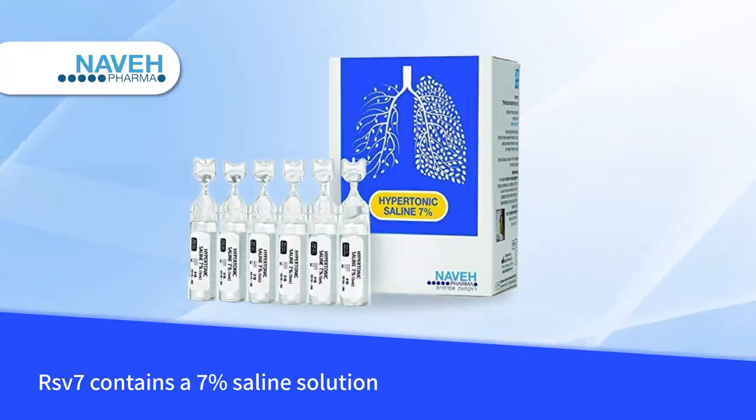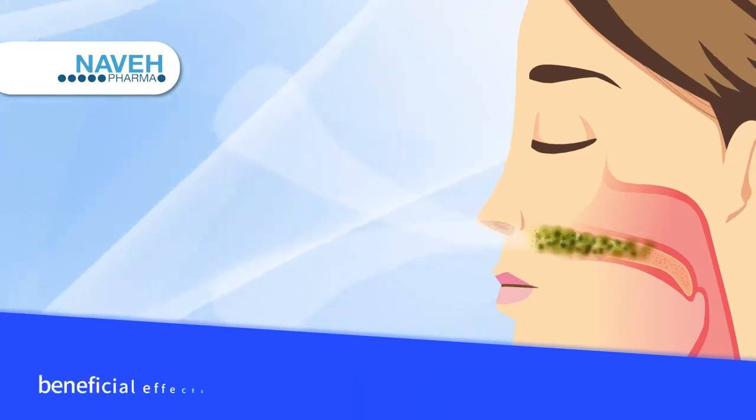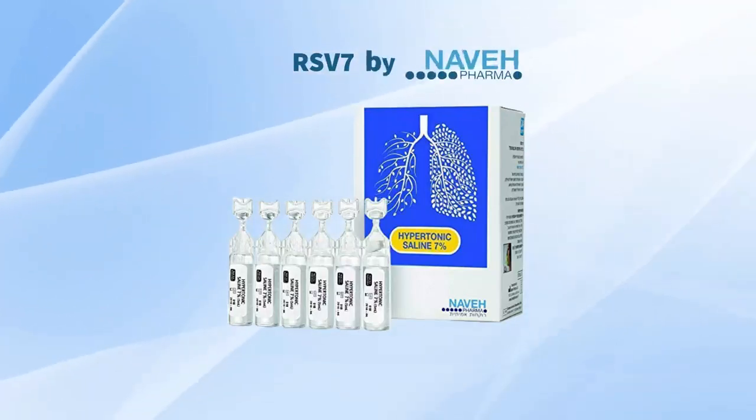RSV-7 contains a 7% saline solution which exerts protective anti-inflammatory beneficial effects in respiratory diseases. RSV-7 by Neveph Pharma.